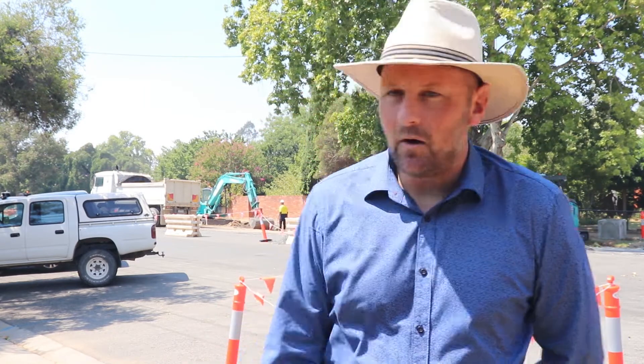As you can see behind me, we've well and truly commenced works in Cusack Street. That's the removal of the drainage and the curb and channel and installation of new drainage on that side of the street, and over the coming couple of weeks you'll see the contractor move to the opposite side of the street.